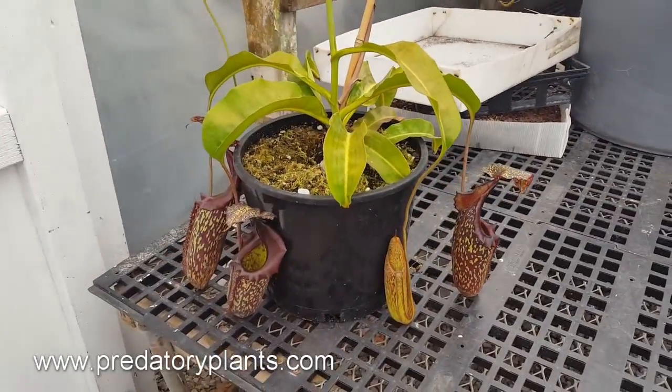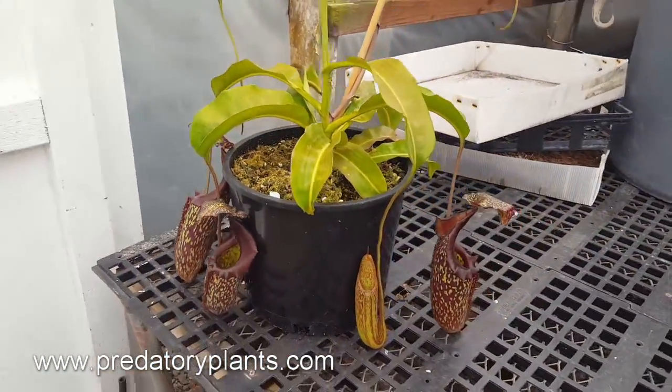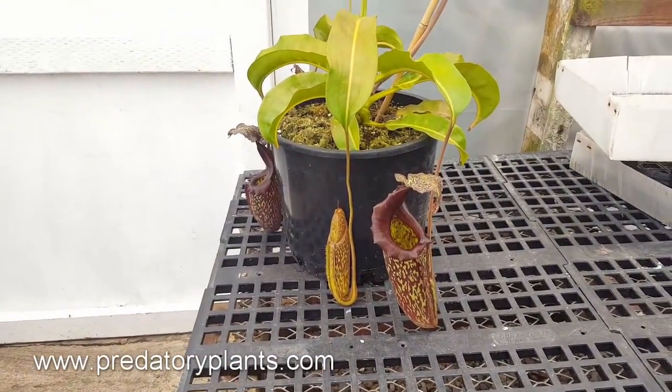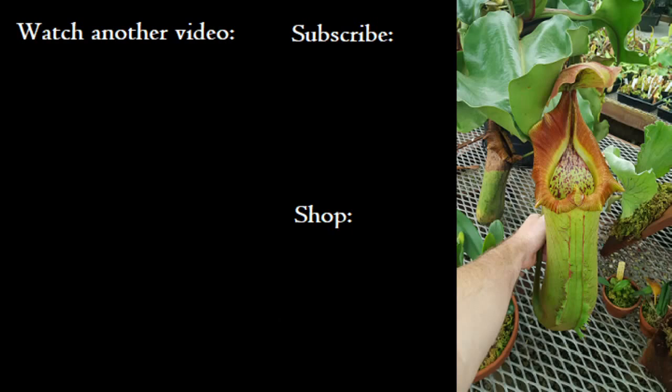It flowers very irregularly — I wish it flowered a bit more. I've only pulled about three flower spikes off of this thing, and I'm really hoping it settles into more of a groove and starts flowering more regularly every year or two. But this is Nepenthes Maiden. Again, this is Josh from Predatory Plants with a Species Spotlight. Thanks for watching. Bye.